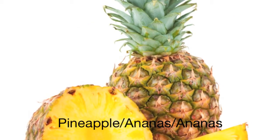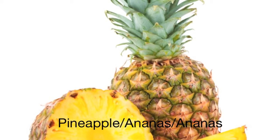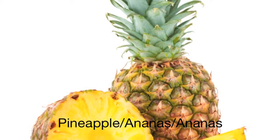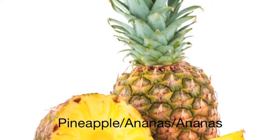This is a pineapple. In Norway, we call it ananas. It is spelled æ, æ, æ, æ, æ, æ, æ. Try it! Æpple. Ananas.